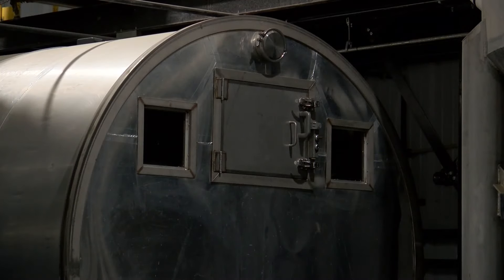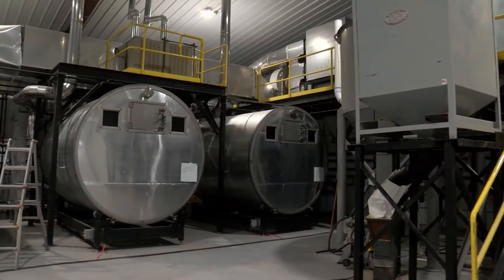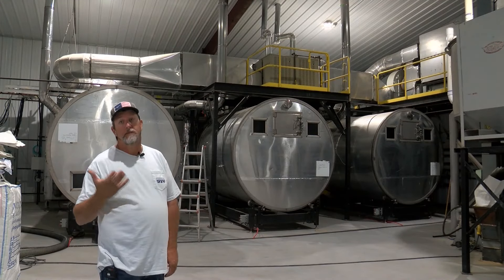Usually about a 36-hour process. After that, the seed is transferred to a germination tank, which is another 50-to-80-hour process. We kiln it, stop the growth, and that's our finished product once we clean it.